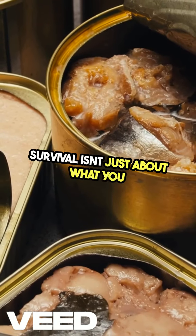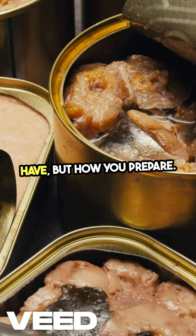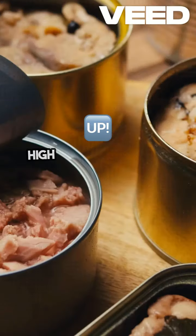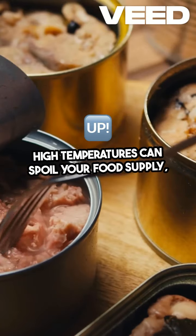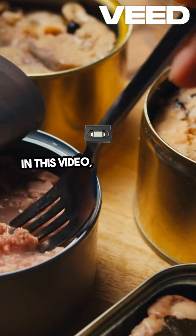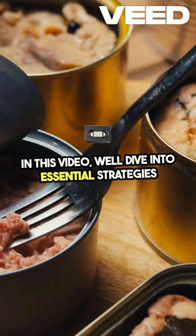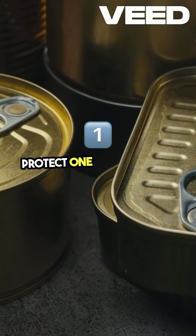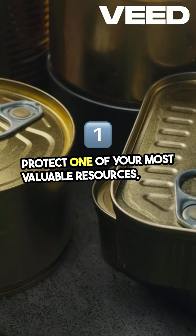Survival isn't just about what you have, but how you prepare. And when it comes to food, summer can be a real test. High temperatures can spoil your food supply, making it unusable when you need it most. In this video, we'll dive into essential strategies to heat-proof your survival food supply, helping you protect one of your most valuable resources: food.